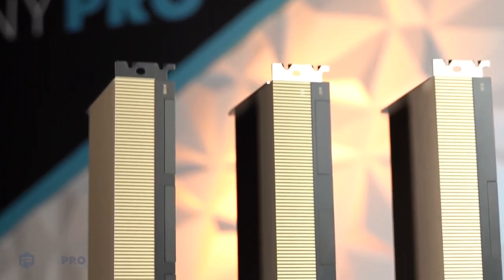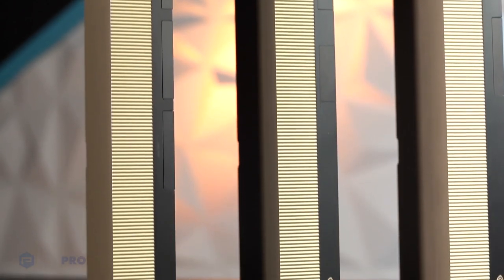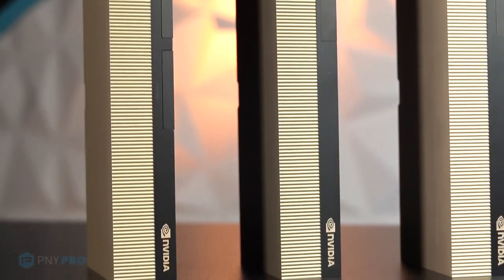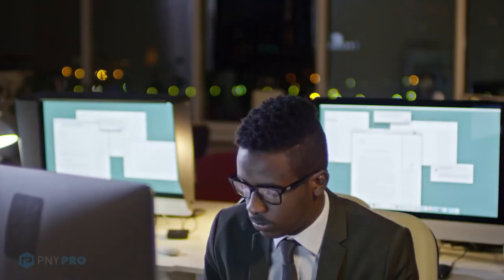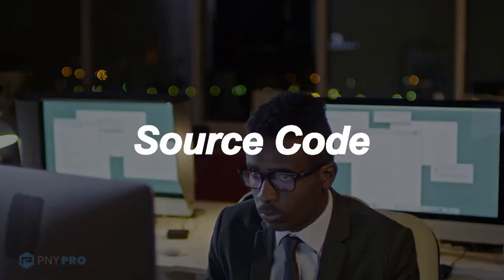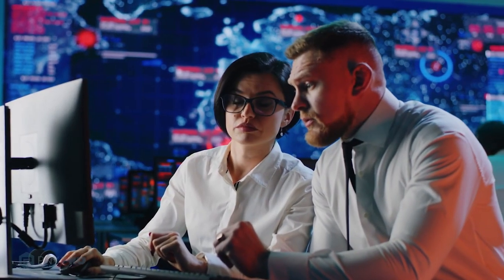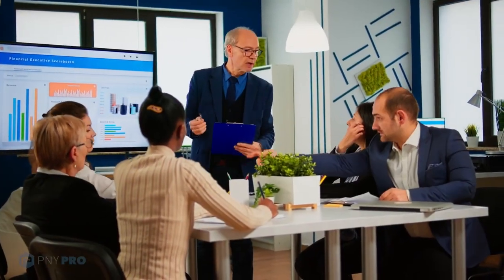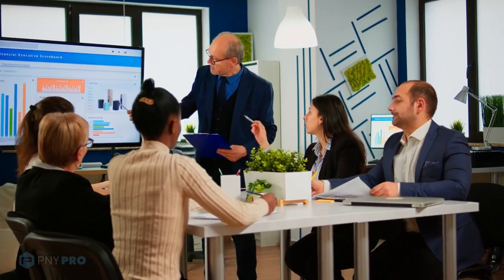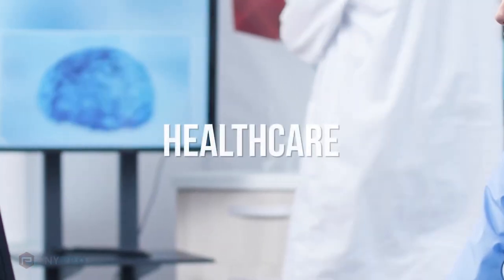In order to manage the ever-increasing demand for computational performance from HPC customers, PNY partners are leveraging powerful NVIDIA GPU solutions from PNY to enable customers to run complex and advanced algorithms at scale. Source Code is a trusted PNY partner in the HPC industry, offering edge to data center to cloud infrastructure expertise and providing industry-leading HPC solutions based on NVIDIA workstation and data center GPUs from PNY.